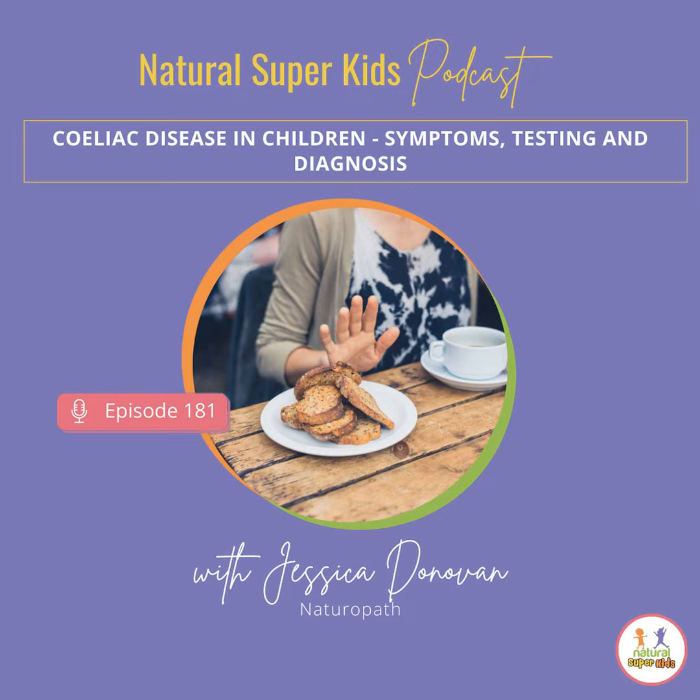Welcome back to the Natural Super Kids podcast. Today I am going to be starting a two-part episode all about celiac disease. I cannot believe we haven't covered this on the podcast yet. In this first episode, I want to talk more about the prevalence, what celiac disease is, the signs and symptoms, and the testing and diagnosis. We get a lot of questions about the diagnosis and testing because it is quite confusing — there's sort of three parts to it.